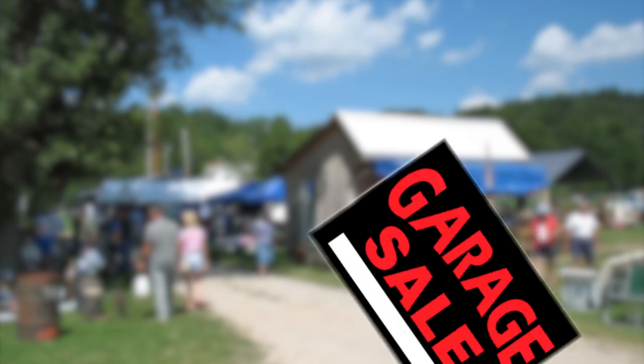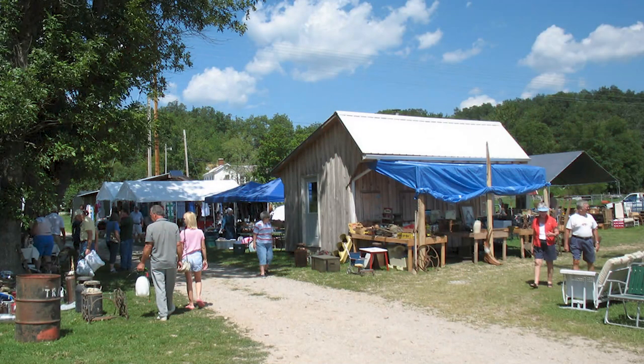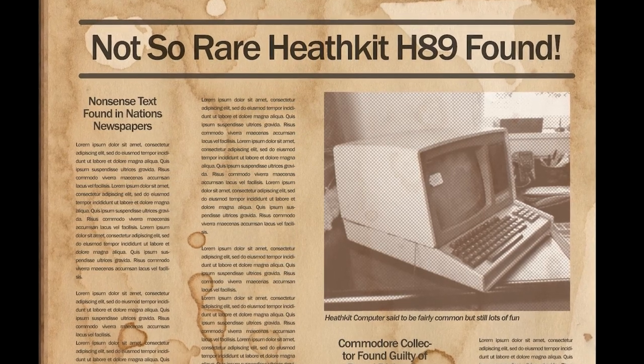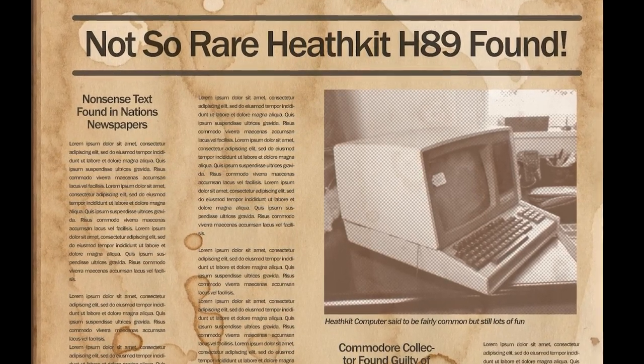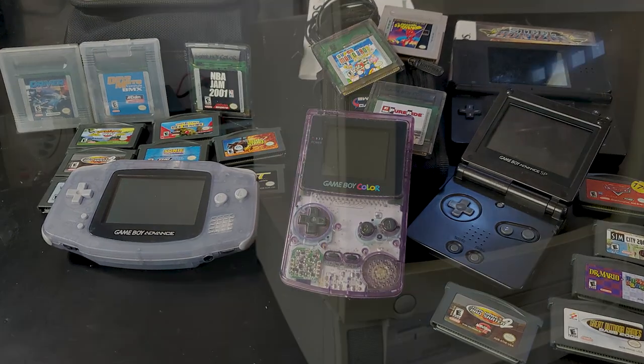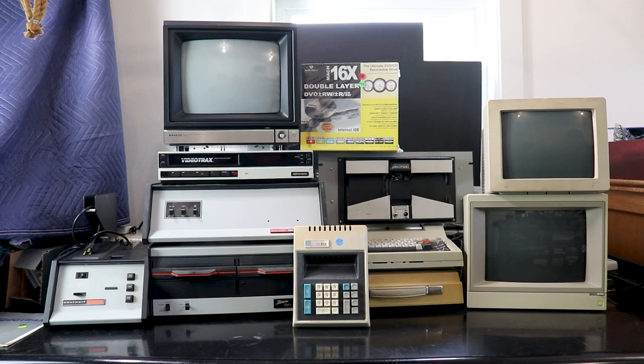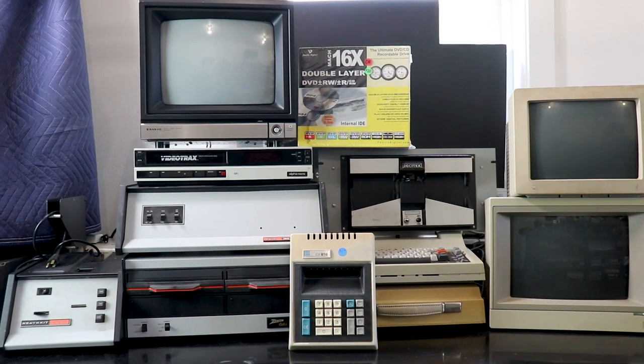Recently the yard and estate sale scene in town has had a lot of really cool old tech. As I mentioned in the shop tour video, I recently picked up a Heathkit H89 at a yard sale. This seems to have triggered an avalanche of really cool stuff, much of which is due to the generosity of a kind family that wanted to see their dad's collection kept alive. The week after I picked up the H89, I went to an estate sale at a ranch a ways out of town. They had a ton of amazing stuff but my pocketbook was stinging from a new crown that I'd picked up the day before.